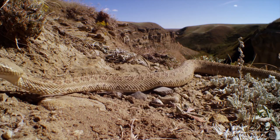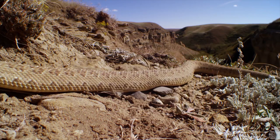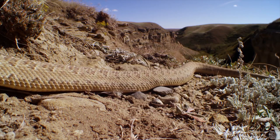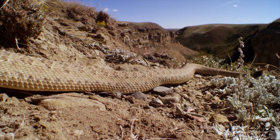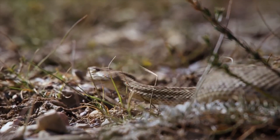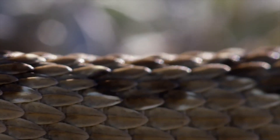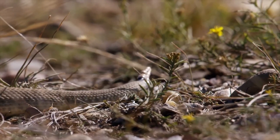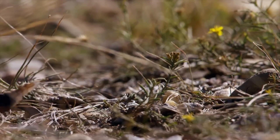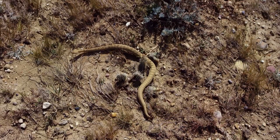Prairie rattlesnakes are Canada's largest venomous snake and can grow to a metre and a half long. The hot, dry southern grasslands are perfect terrain for them to hunt and take in the late season sun. An arsenal of adaptations make this snake a skillful killer.